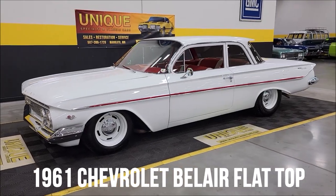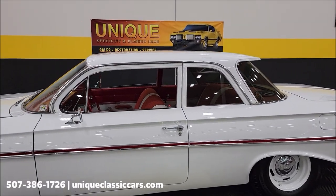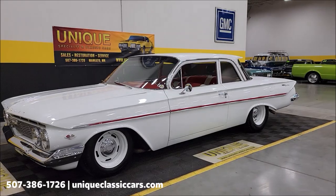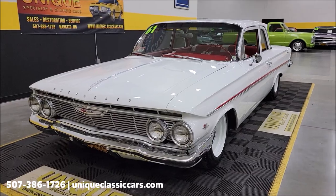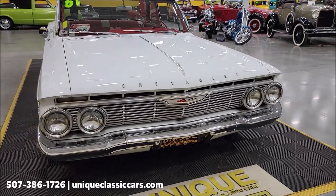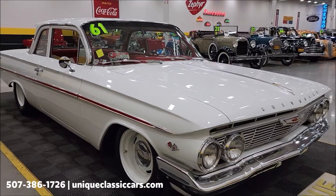1961 Chevrolet Bel Air two-door sedan, or flat top — obviously comes from the style of that roofline. How cool is that? Great stance on this car too; as you can see, it's lowered. Underneath the hood is a 348 V8 that does have a tri-power setup on it, that is working properly, and we're going to start it up and let you check it out here in just a little bit.